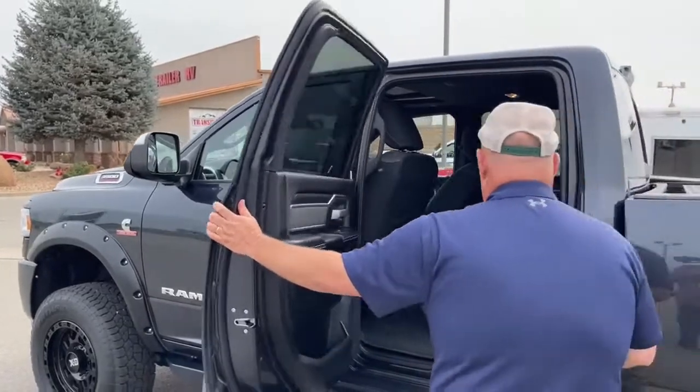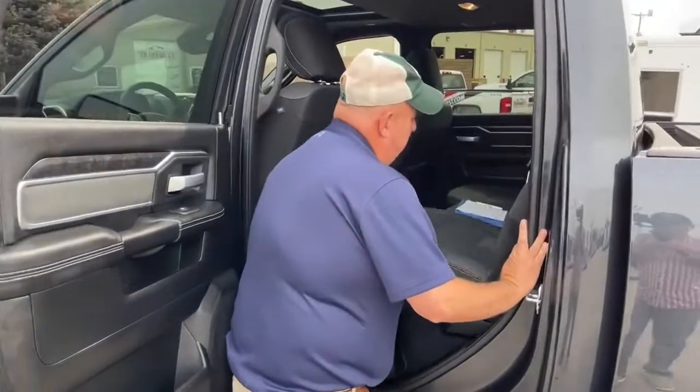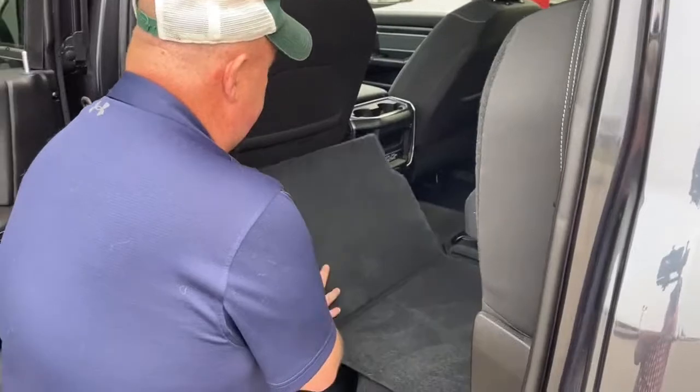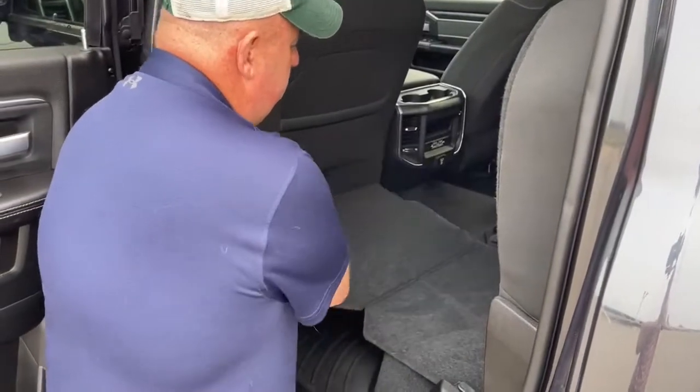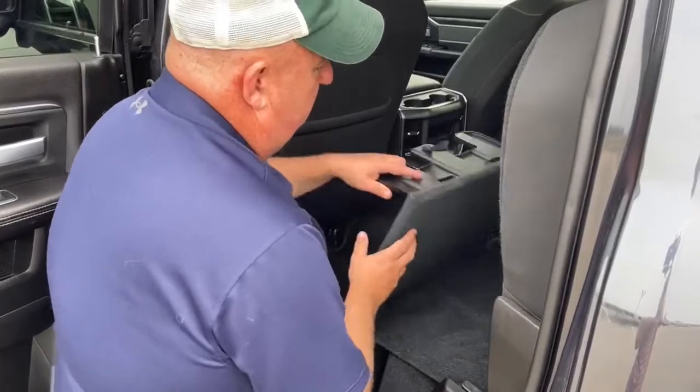As we take a look at the back seat, this pops up and has an extender here that comes out and down. That helps protect underneath as well.